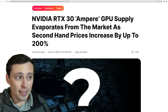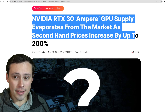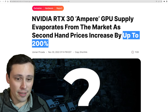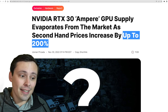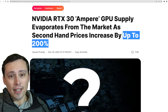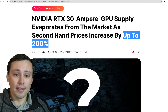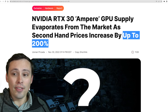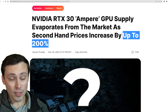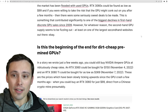Looking into the used market, I found a recent article from November 30th from WCCF Tech talking about how NVIDIA RTX 30 Ampere GPU supply evaporates from the market as secondhand prices increase by up to 200%. That doesn't mean every model is increasing by 200% — headlines make it sound dramatic. But the point is, as we saw in that NVIDIA transcript, by reducing sell-through, as crypto cards enter the used market, if we're not flooding with more new inventory, then people might buy up the used inventory. As supply decreases on the used side, prices can come back up, which then helps keep the new ones at a higher price.